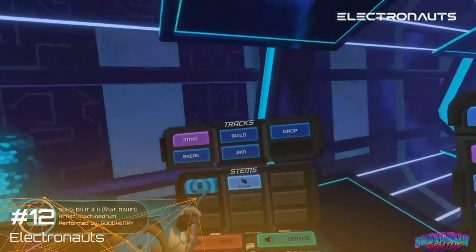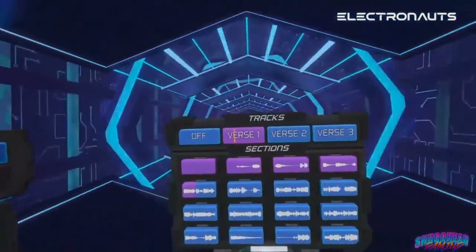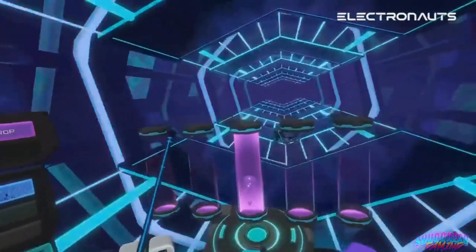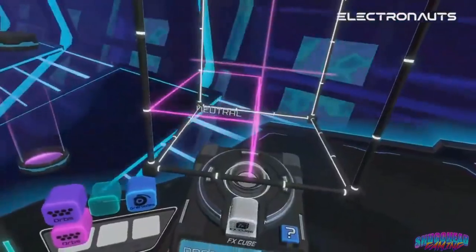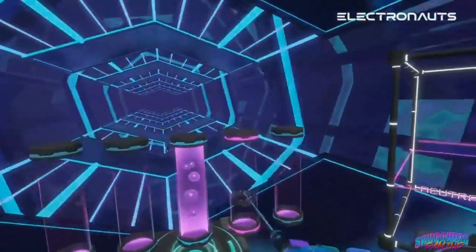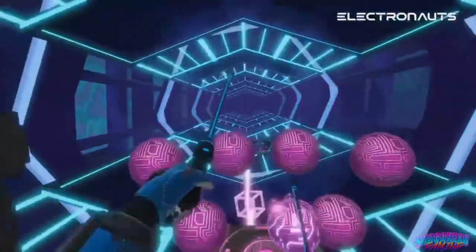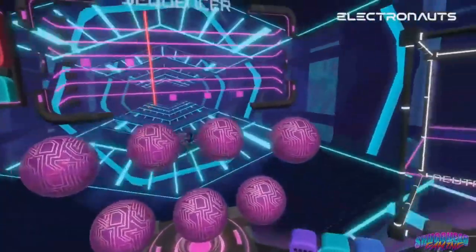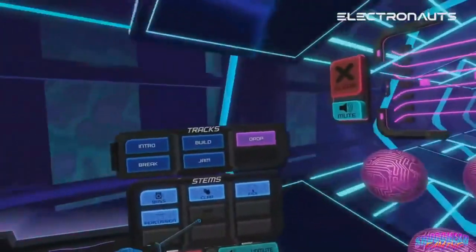Next up is Electronauts, easily the biggest surprise hit for me on the PSVR. Being an avid fan of Rock Band and Guitar Hero games, I absolutely love the feeling of playing and modifying my favorite music while being instantly awesome with zero talent. Electronauts brings that same feeling to electronic music and makes you feel like the world's best DJ — like being a painter where every stroke is the Mona Lisa. It dispenses with a scoring system and instead puts you in one of over 40 licensed tracks, giving you all the samples, vocals, and instruments to experiment with. With polished visuals, tight controls, and innovation to spare, Electronauts easily makes one of my top picks.